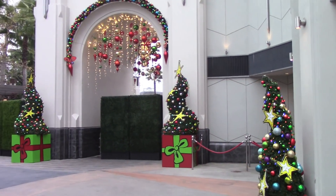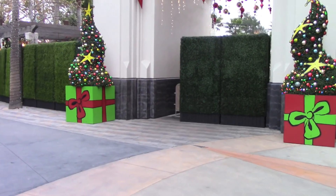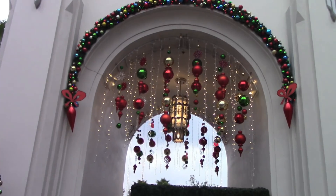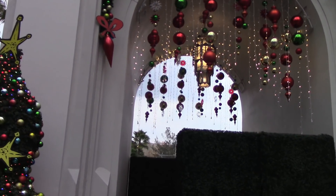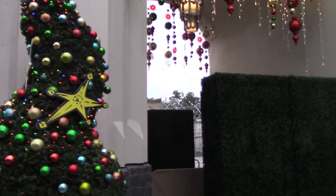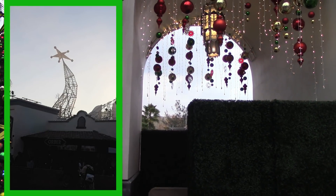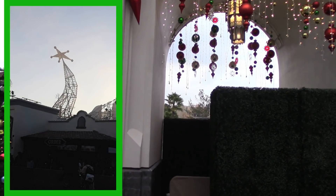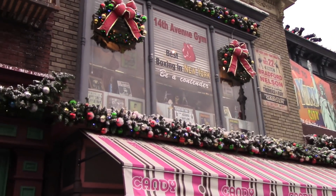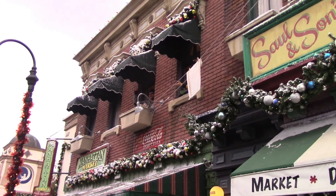Over here at Universal Plaza where they had Grinchmas, the trees are still up — you got the whole Dr. Seuss look with the boxes and the trees. Last I saw the tree was still up, but wow, it's actually almost all been taken down. A few days ago they had the skeleton of the tree and it looks like they've already taken down most of it, probably through the night. You can see they got New York Street all done up with snow, even the New Yorkers are having some fun down there.